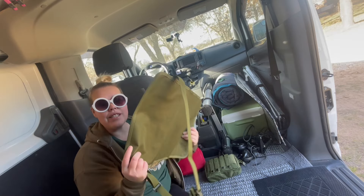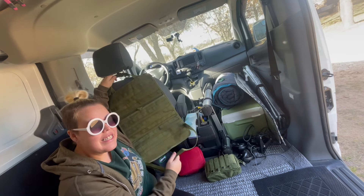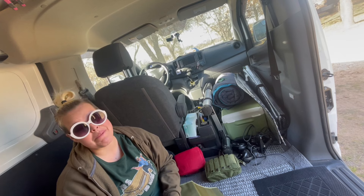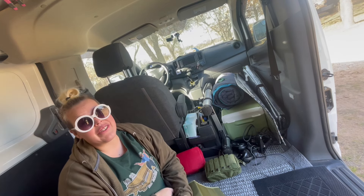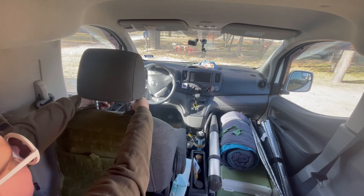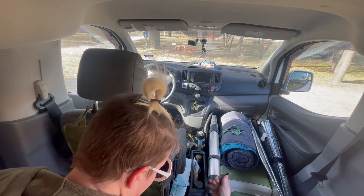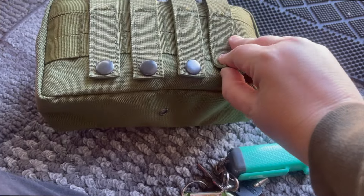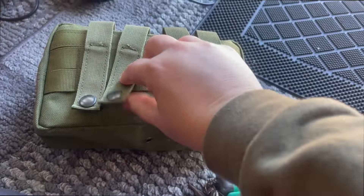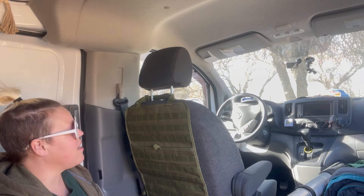I came up to the van to go ahead and start the installation — it shouldn't be too hard. This part goes around the headrest and this one goes around the back of the seat with little clips. I can't stand in the van because it's short, so I'm going to be on my knees. That's the hard part of having a short van — the corrugated floor hurts a little bit on your knees, but I'm going to get this finished anyway. A good squat will start me off here.